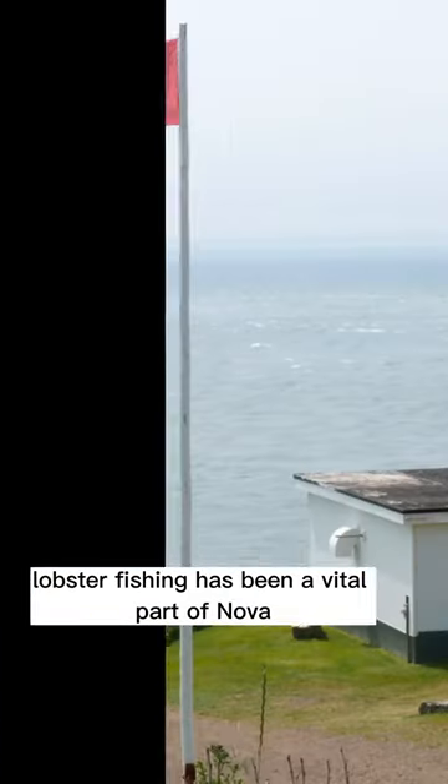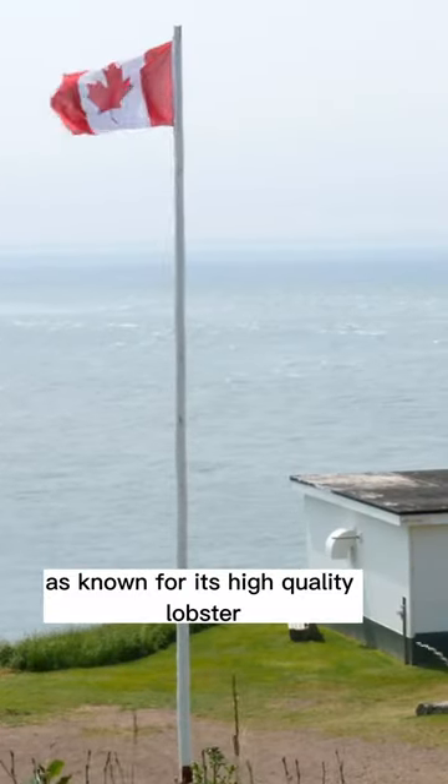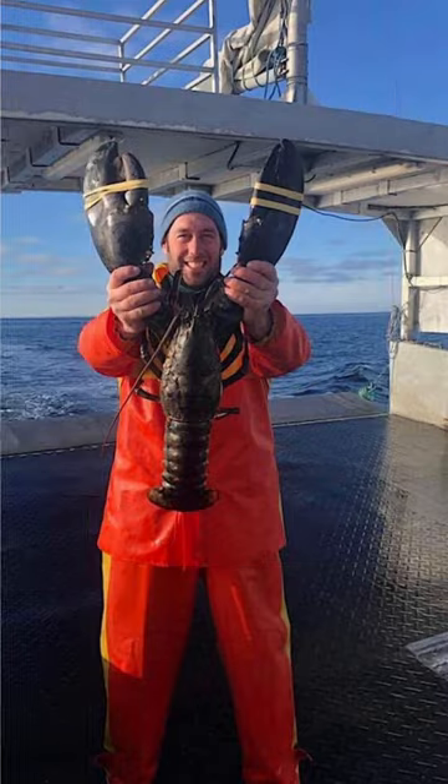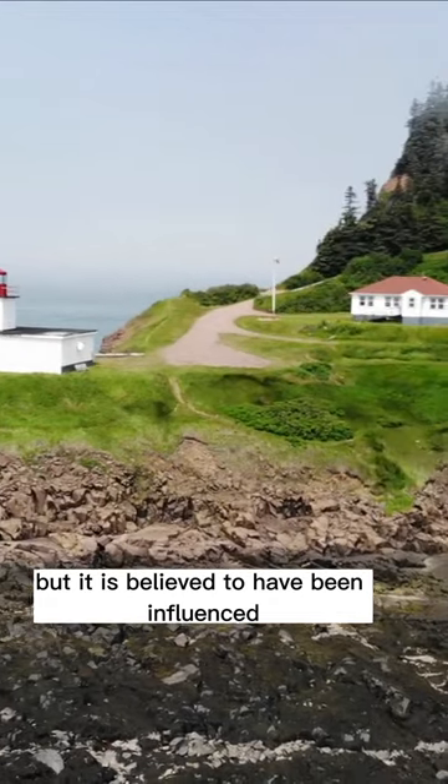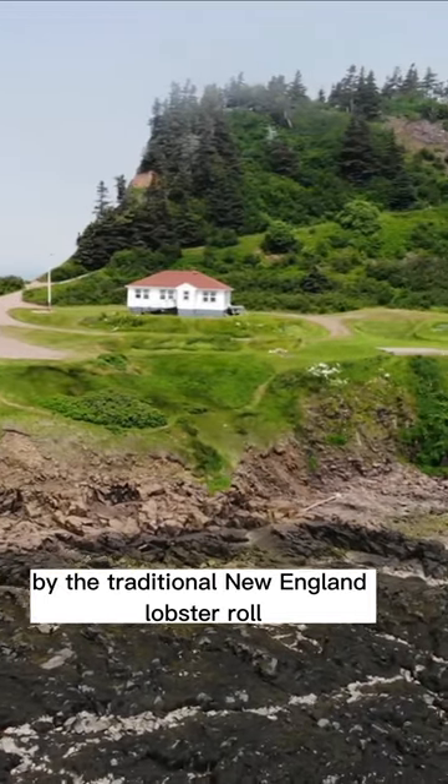Lobster fishing has been a vital part of Nova Scotia's economy and the province is known for its high-quality lobster. The exact origin of the Nova Scotian lobster roll is not clear, but it is believed to have been influenced by the traditional New England lobster roll.